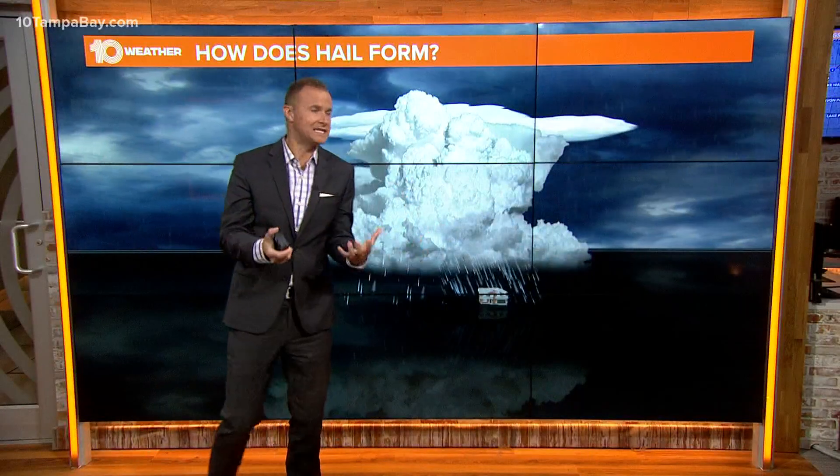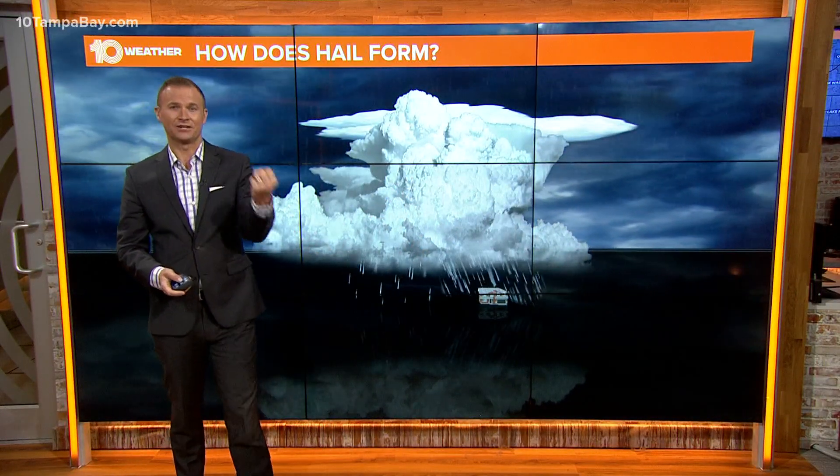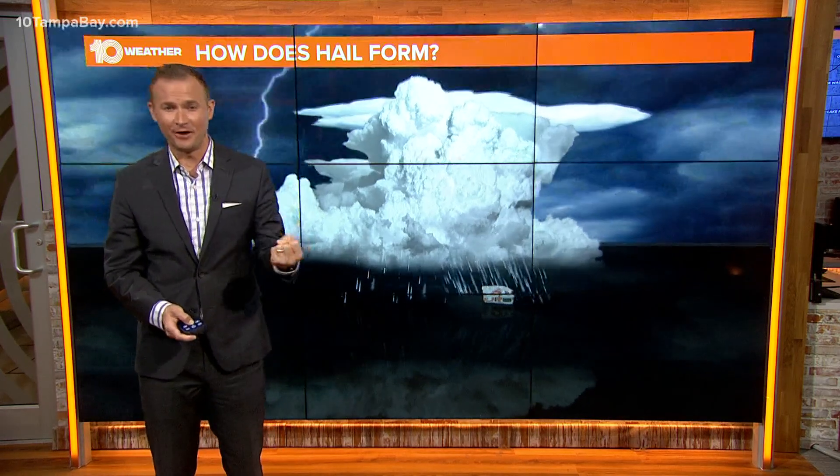Yeah, Caitlin, like you said, it was a warm day. Temperatures were in the mid-80s yesterday. How in the world did we get golf-ball sized hail falling from the sky?